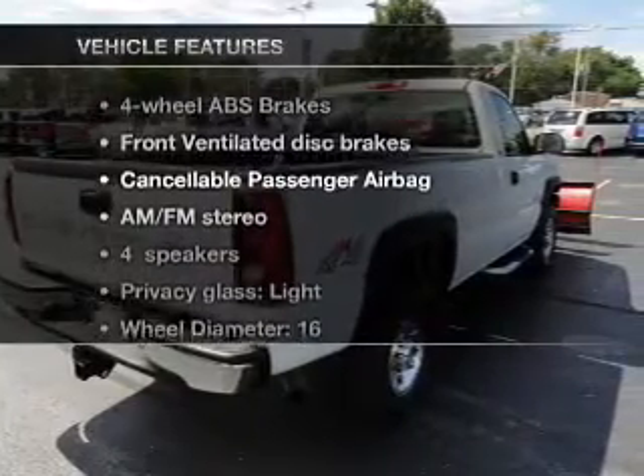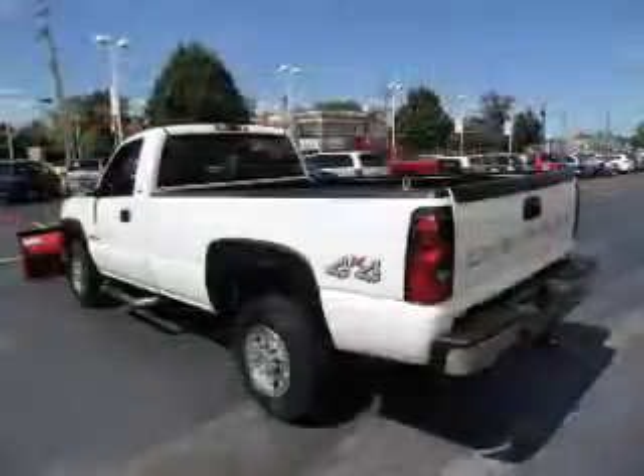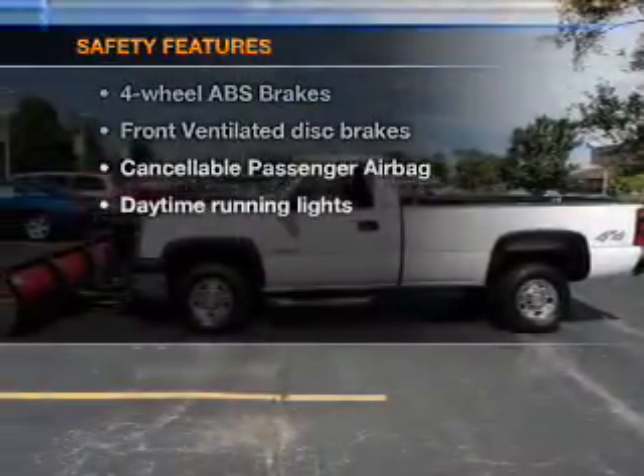With these notable features, you won't want to miss out on the opportunity to own this amazing ride: air conditioning, power steering, cruise control, AM/FM stereo, and an adjustable tilt steering wheel. If safety is a high priority, rest assured knowing that these top safety components are included.